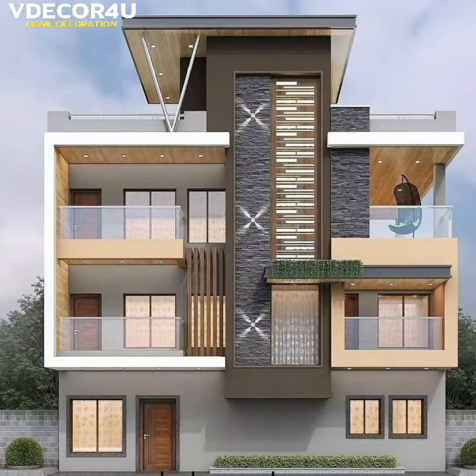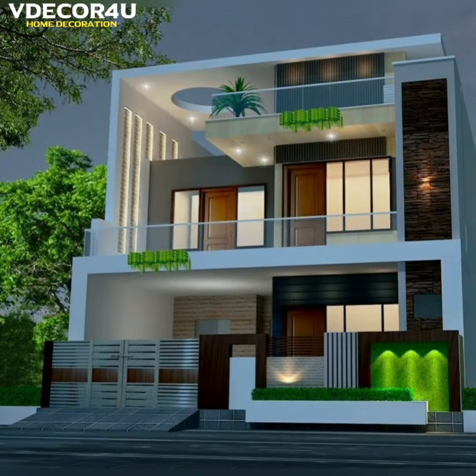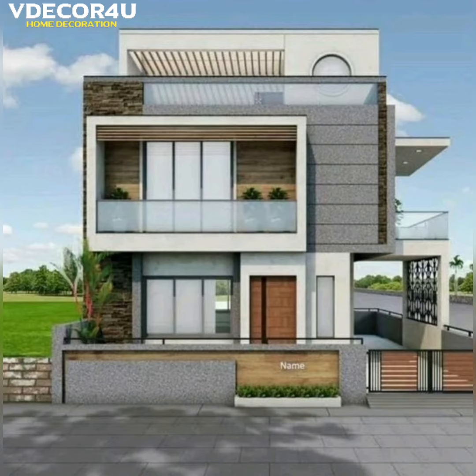We came up with many home decoration ideas to get you started. You can tackle each of these decorating ideas in one or two days, even though the results will look like they took way longer to pull off. We have years of experience in completing interior designs.